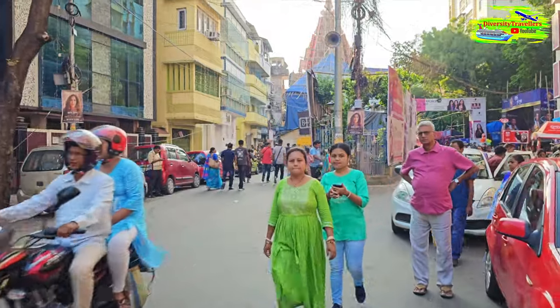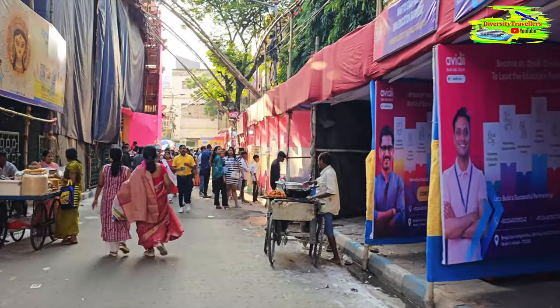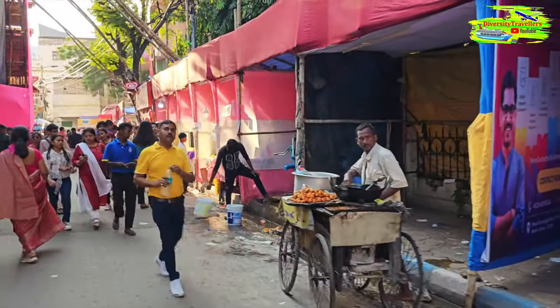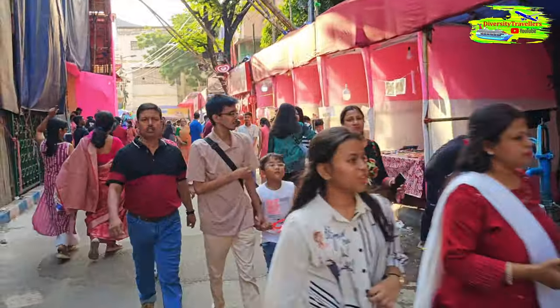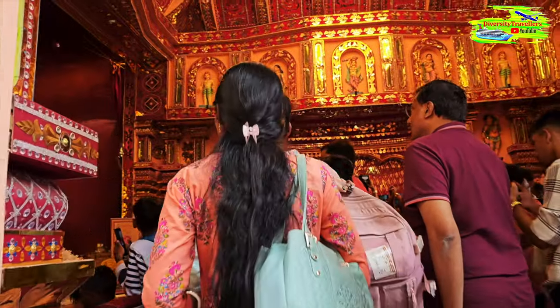We are now at a very famous puja called Ekdalia Evergreen, also in South Kolkata. It's famous for its lighting — obviously we can't see the lighting in the daytime, but the decoration inside the mandap will be extraordinary. It's not too heavy on the crowd so we're trying to finish before 5 o'clock. We're coming from the back side of the mandap. There are quite a lot of temporary stalls selling food and different handicrafts — that's common for all the big puja mandaps. We're entering and look at how gorgeous it is.